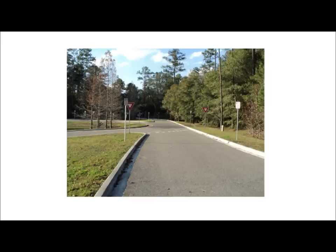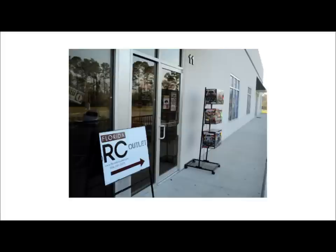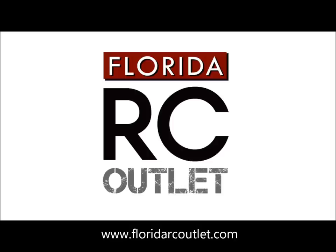Please follow the road to the left. You will then see two buildings on the right-hand side. Welcome to Florida RC Outlet.